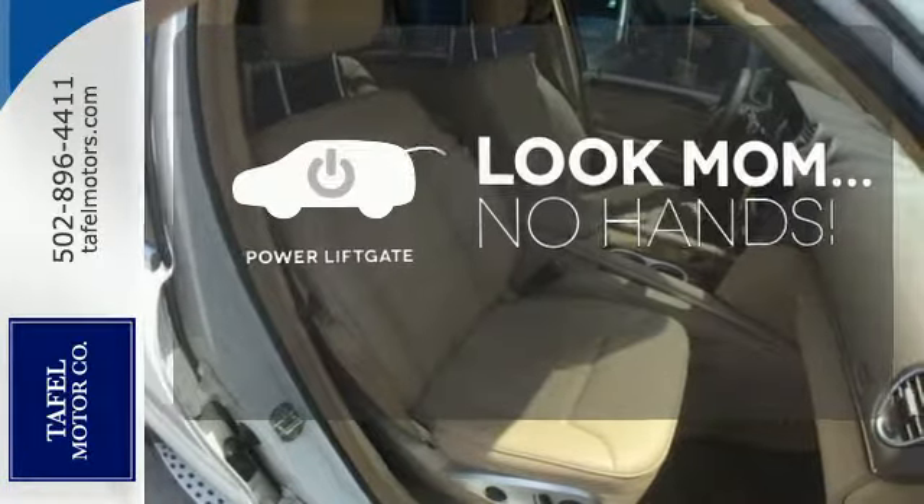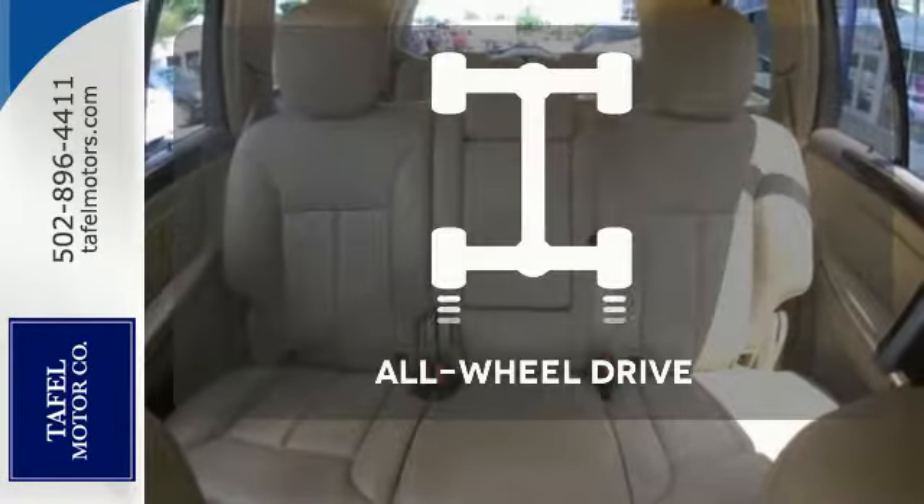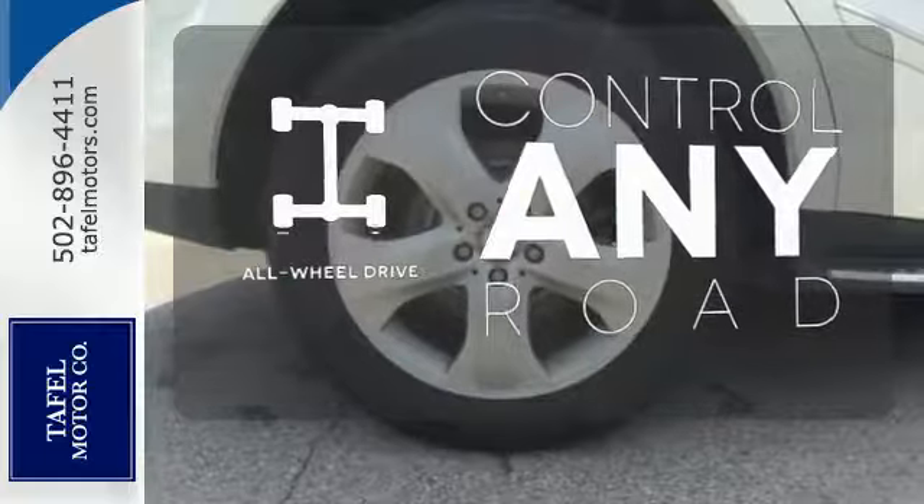Enjoy the hands-off ease of rear-door operation with the power liftgate. The all-wheel drive allows you to master any road, any time.